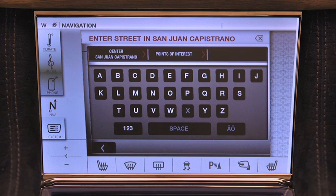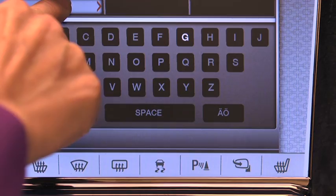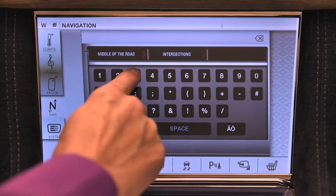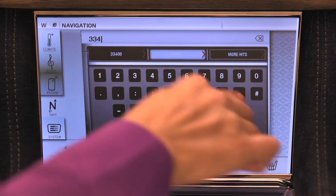I'll follow that with typing in my destination street. Again, the system will provide the closest match, and I'll confirm by touching the check mark. The process is similar for the street number as well, and as before, I'll confirm this with the check mark.